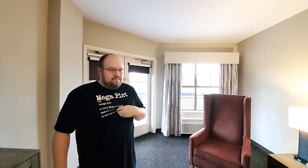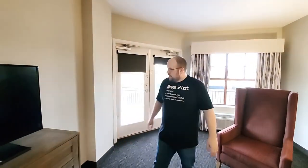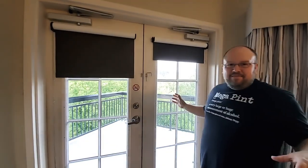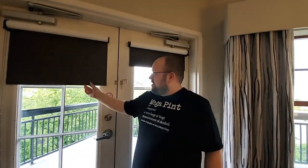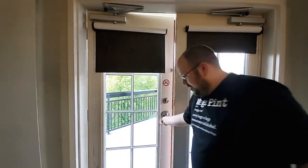You get the two beds and the couch bed, so that's easily six people in here. If you have like four kids and two adults, you can easily fit plenty of people. The little balcony doors look really nice — they actually kind of remind us of the Island in Pigeon Forge. There are some shades here that roll down pretty nice. Let's walk outside.